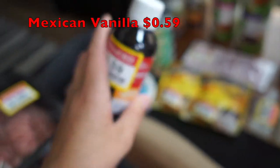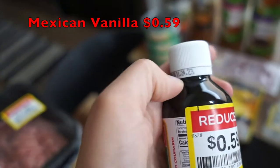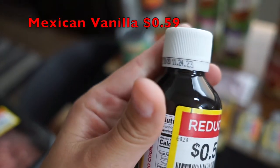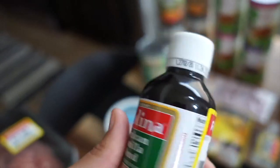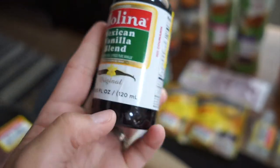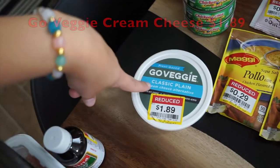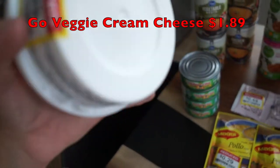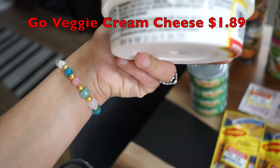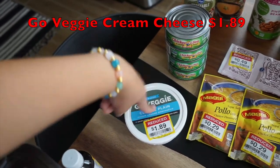I found this Mexican vanilla blend from Molina — I actually needed more vanilla anyway. This was only 59 cents and it has an expiration date of November 2023. I also got this plant-based Go Veggie cream cheese, which was on clearance for $1.89. It doesn't expire until September 21st, so I have about 22 days to go through it — plenty of time since it's a pretty small container.